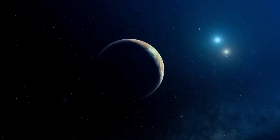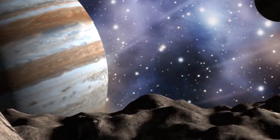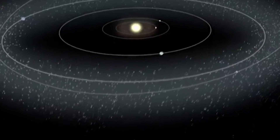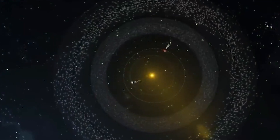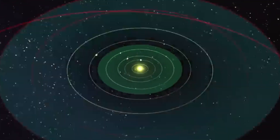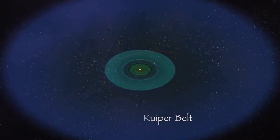Beyond Neptune, the eighth planet of the solar system, and far into the outer edges of our space, lies a cold, donut-shaped region of space known as the Kuiper Belt. This region of space consists of some strange and mysterious objects orbiting around. Scientists estimate that the total mass of all the objects in the Kuiper Belt is about 10% of Earth's mass. So, what are these KBOs, and how significant are they?